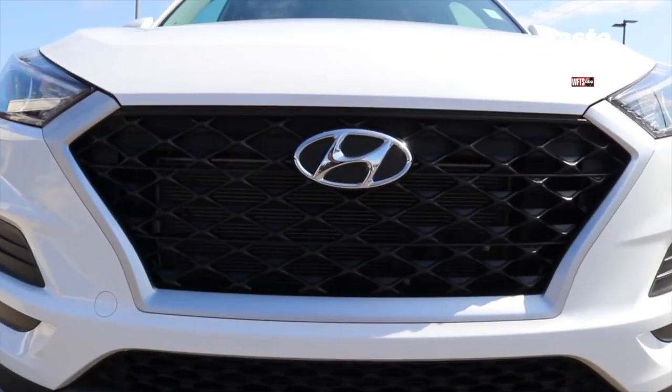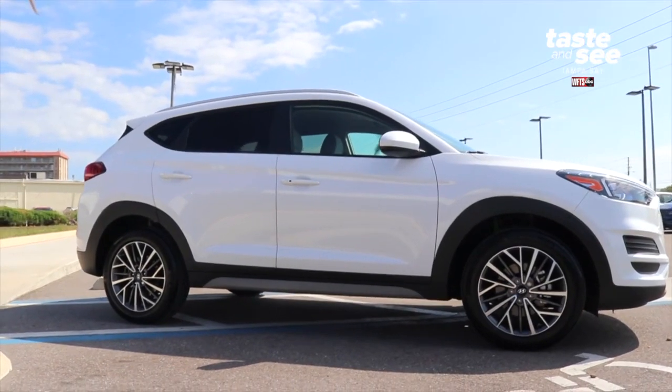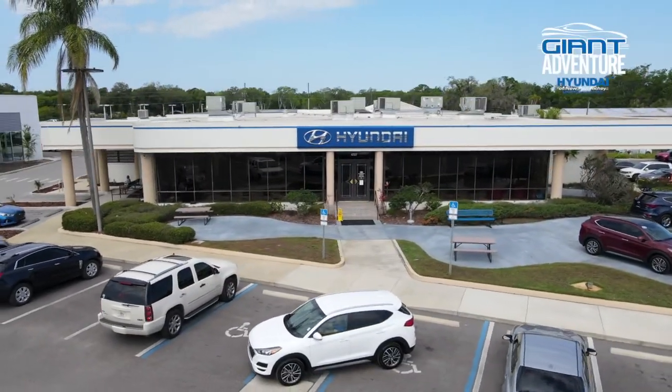When you're looking for your next car, try a certified pre-owned vehicle from Hyundai of Newport Ritchie.